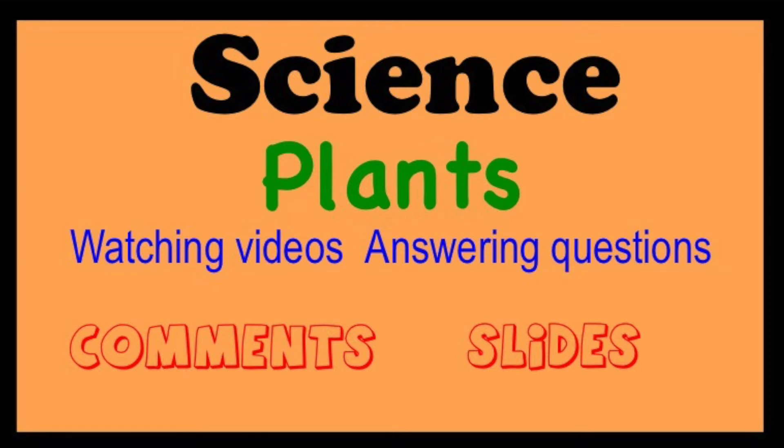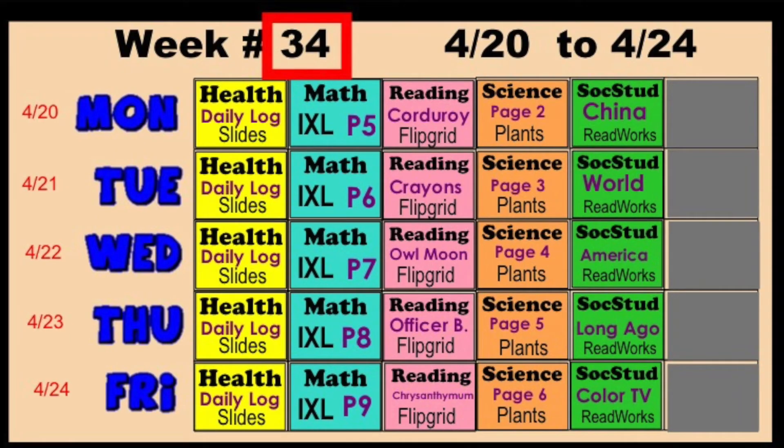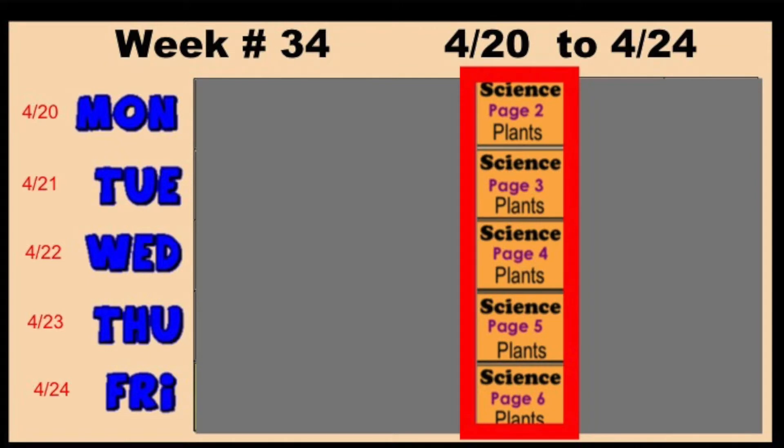So far we tried using comments and slides. Last week, which was week 34 in science, we did page 2 on Monday, page 3 on Tuesday, page 4 on Wednesday, page 5 on Thursday, and page 6 on Friday.